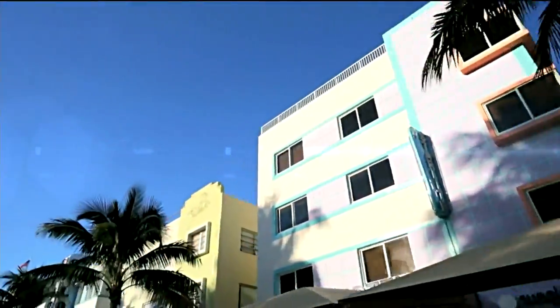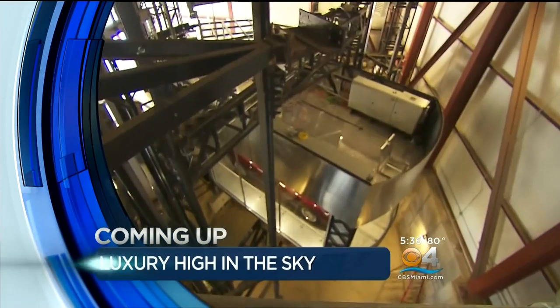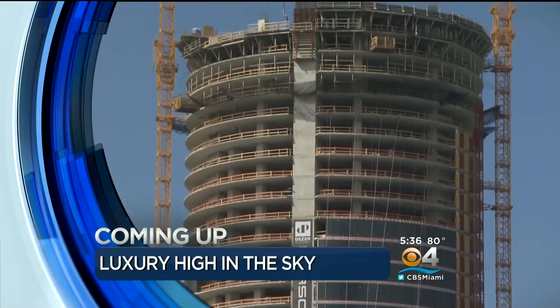From Miami-Dade, Broward and the Keys, this is South Florida's CBS 4 News. Luxury living high in the sky where your car could take a ride with you on an elevator inside the Sunny Isles Beach condo — coming up.